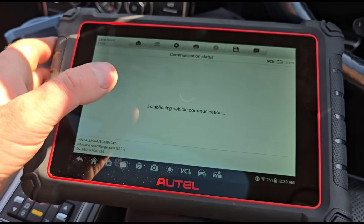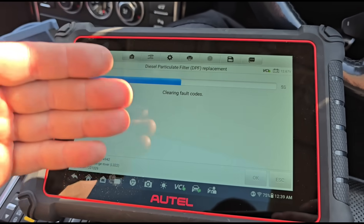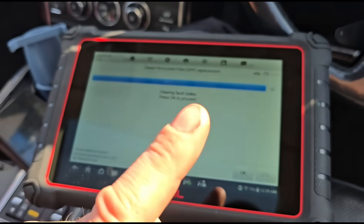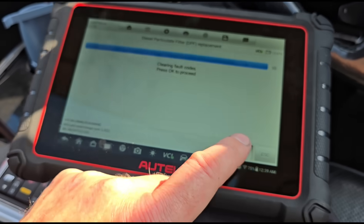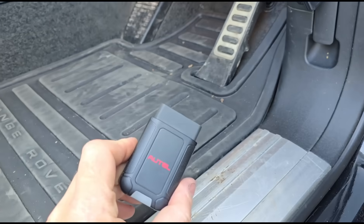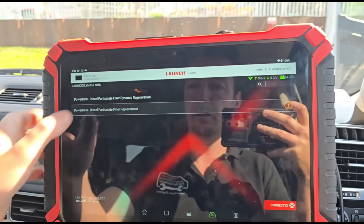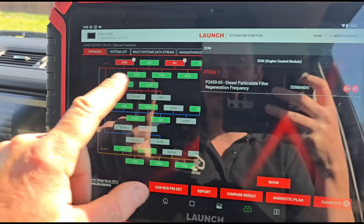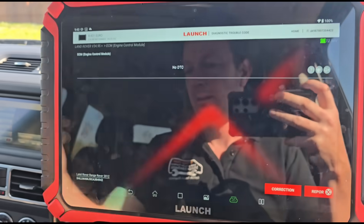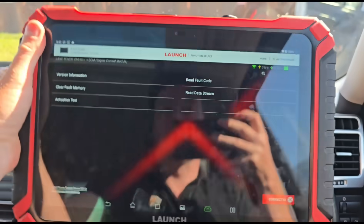Next step: I'm trying to reset the DPF, which is basically telling the system it has had a new one fitted. I need to do this so I can test drive the vehicle and see if it attempts a regen, whether it reaches temperature, and all of that. The only way to clear the fault and get the DPF system back online is to do this reset. The Autel doesn't want to reset the DPF, so I'm plugging the Launch back in. Same procedure - reset on the DPF, then clear the fault code. Looks like it's been done this time - the light has gone.